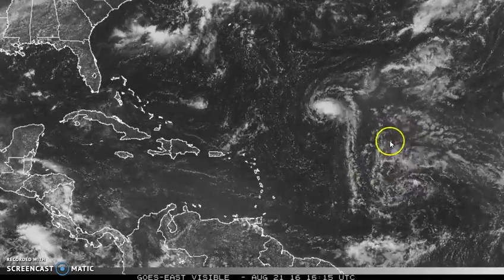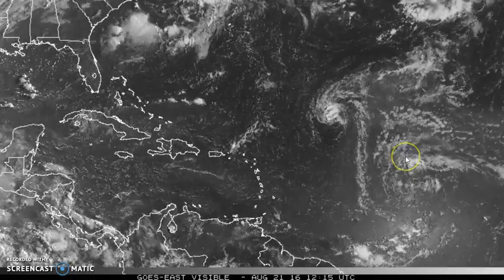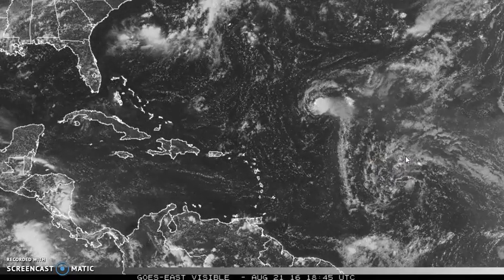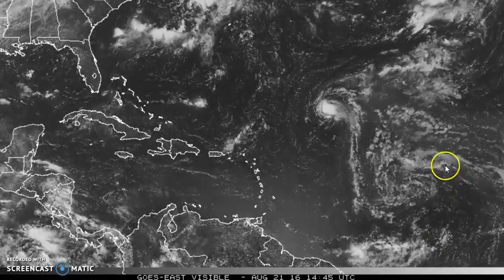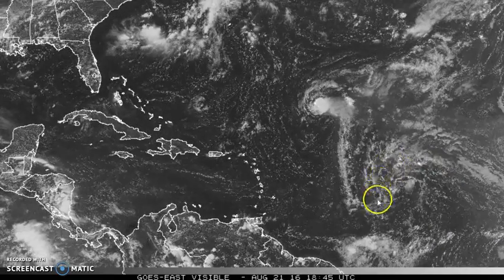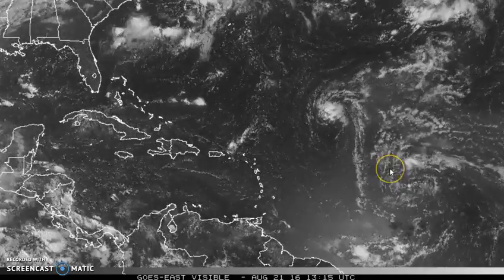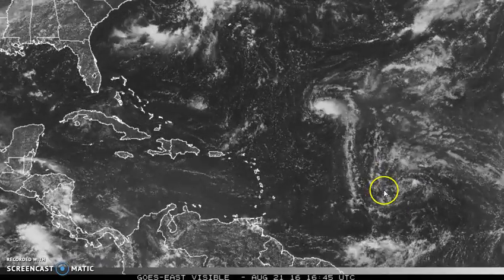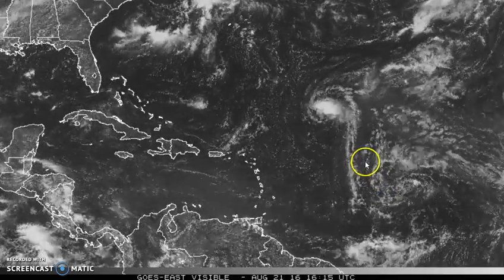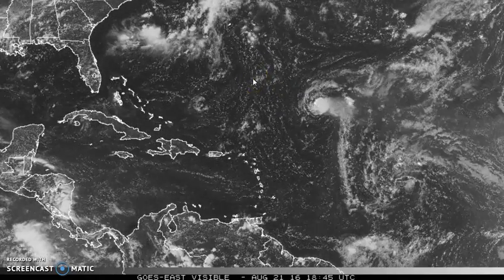Right behind that trail of clouds is that second tropical wave, which is having a bit of a tough time developing any kind of important convection. You can see it's got that cyclonic curvature to it, but without any kind of core thunderstorms developing, it's hard for any sort of circulation to really get going. So it's just going to continue to march along to the west as Fiona moves away to the west-northwest.